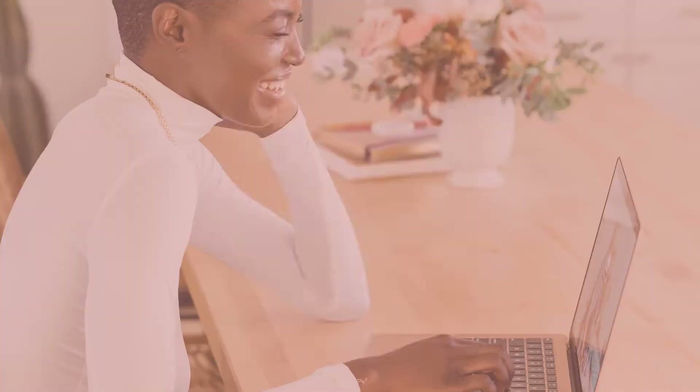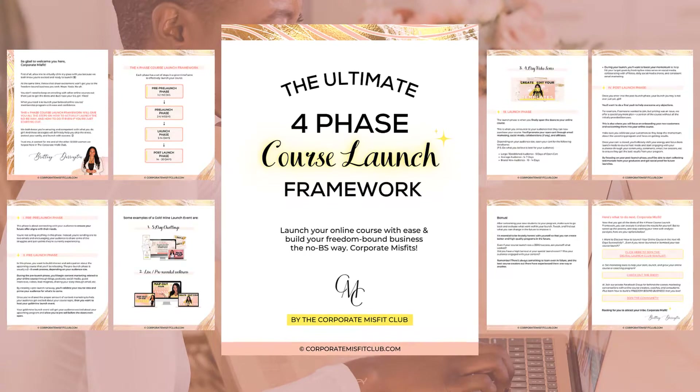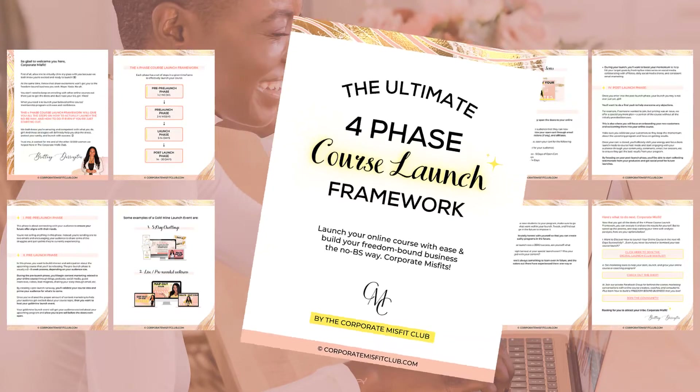Before we dive into today's topic, go ahead and check out my four phase framework that will help you to get started with launching. It walks you through what you should do at each of the phases in your launch so that you can have a successful launch and also do it confidently without having to guess and hope that you're on the right track. So go ahead and check it out below.